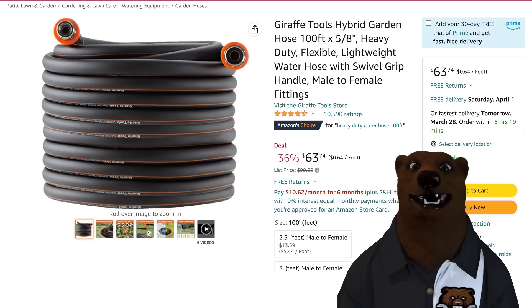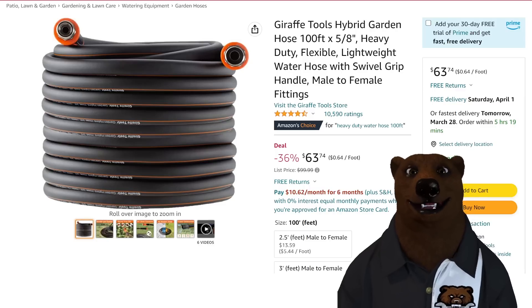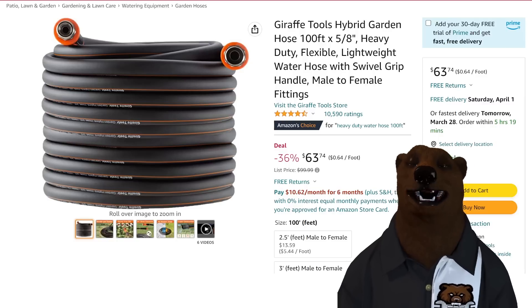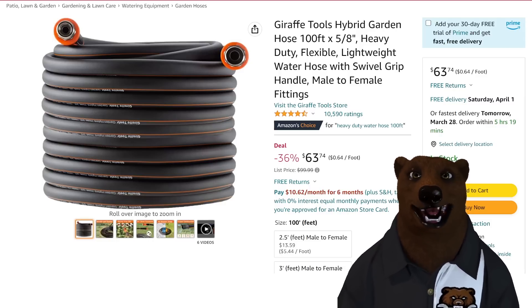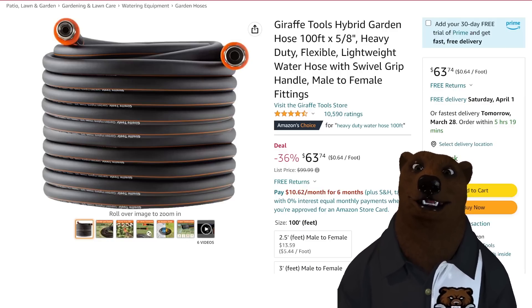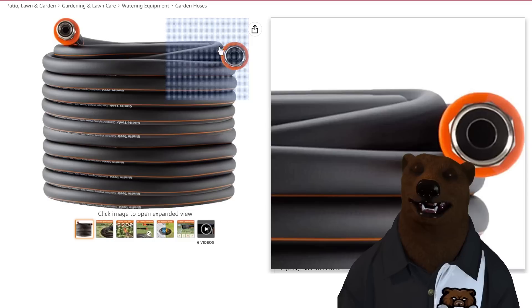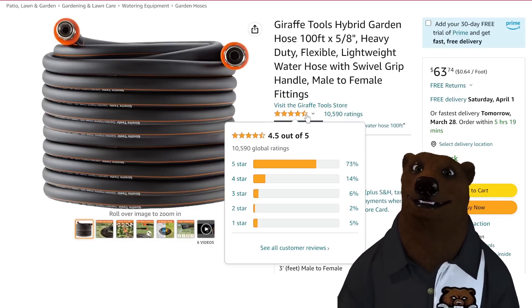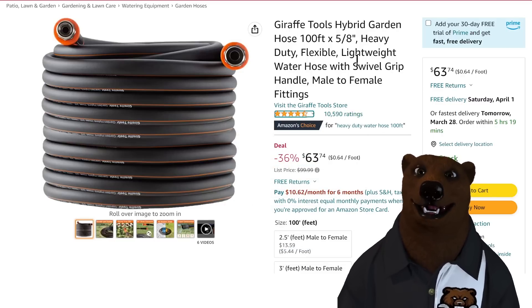Somebody was asking about hoses — maybe in the live podcast we do every Sunday. We were talking yesterday about the fall of American-made Craftsman — the factory in Texas that was supposed to happen is not happening; they're closing it down. Anyway, for garden hoses: the Draft Tools hybrid garden hose, 100-foot 5/8-inch heavy-duty flexible lightweight water hose with swivel grip at $64.74 — that's 64 cents a foot — with stellar ratings, nearly 10,590 reviews.